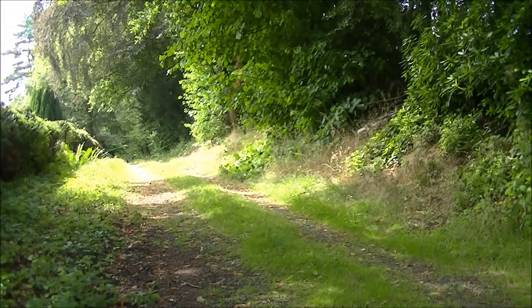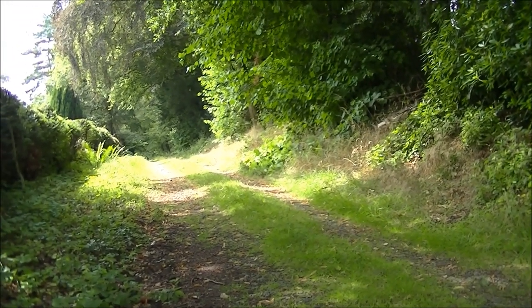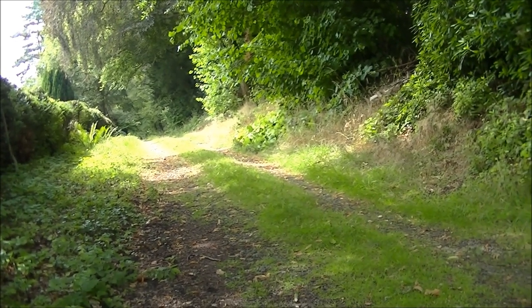I've reached the village of Henley, which is only about half a mile from the end of the line. This is the last point at which I can pick up the track.